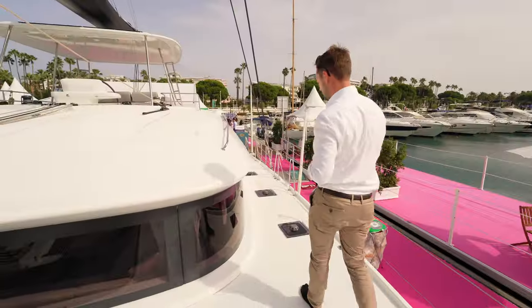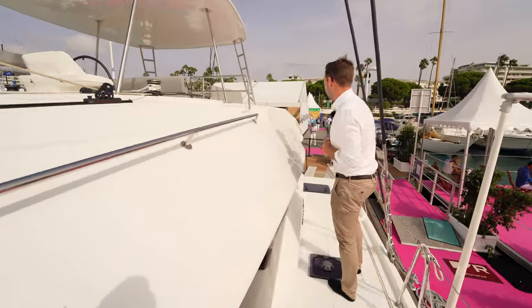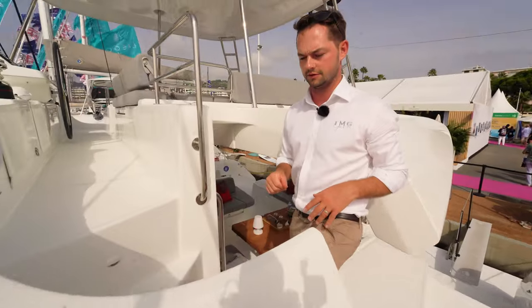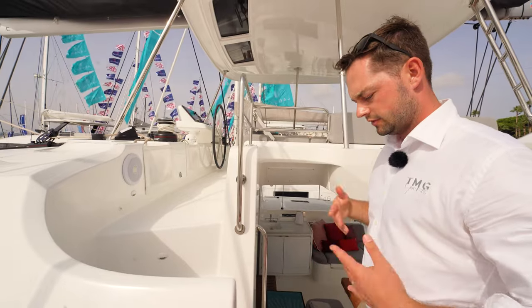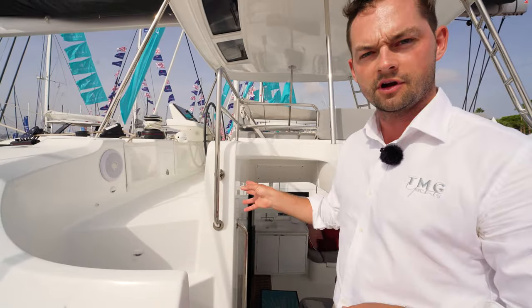Moving back down the port side of the vessel, we'll make our way up onto the flybridge. This is probably the best part of this vessel. Access can be either from the cockpit or from the rail. When we're sailing offshore, we can limit crew members from going out to the rail, so access from the cockpit all the way up to the flybridge is internal — quite a safe solution.